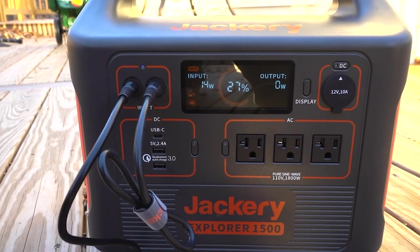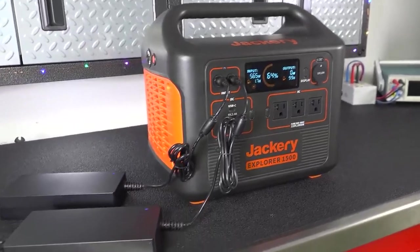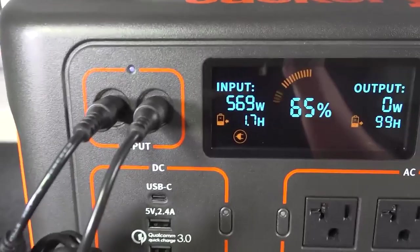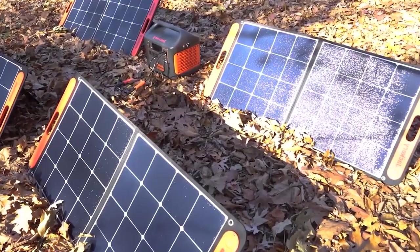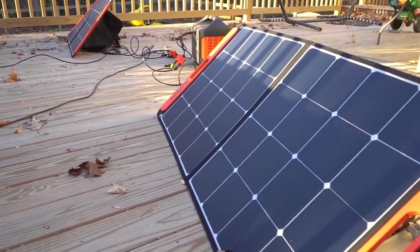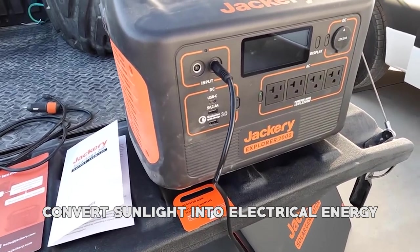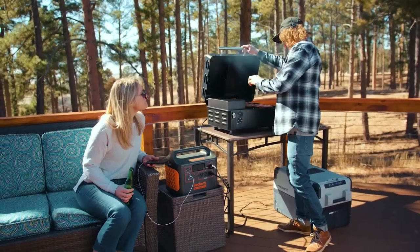Moreover, they're eco-friendly and sustainable, producing no emissions or pollution, which is unlike traditional generators that rely on fossil fuels. To use a portable solar power generator, place the solar panels in direct sunlight and connect them to the generator. The panels will convert sunlight into electrical energy, which is stored in the battery and used to power your camping gadgets.